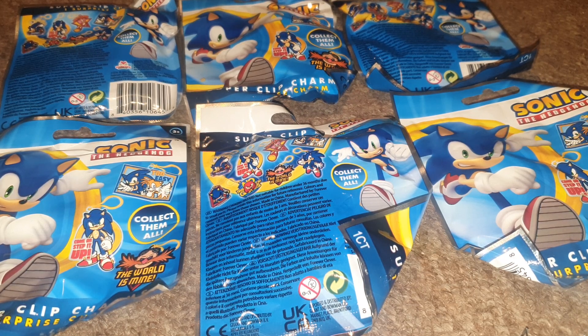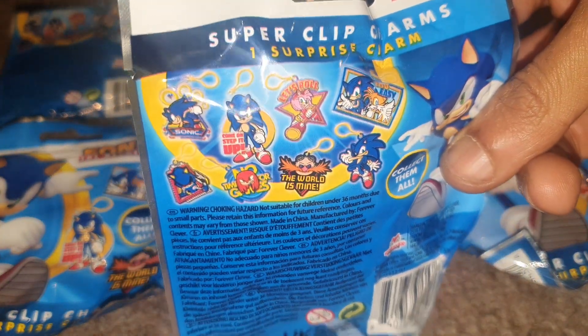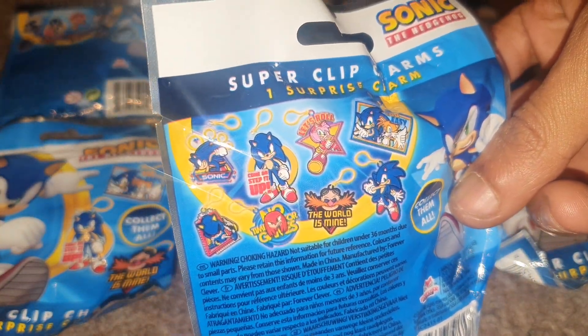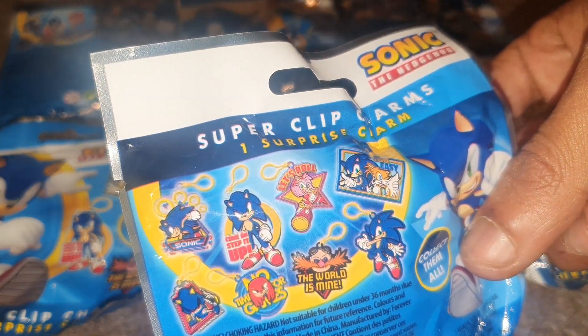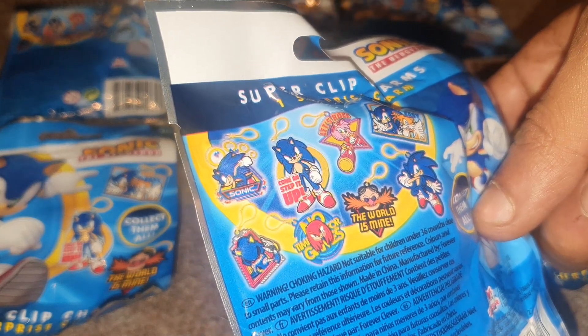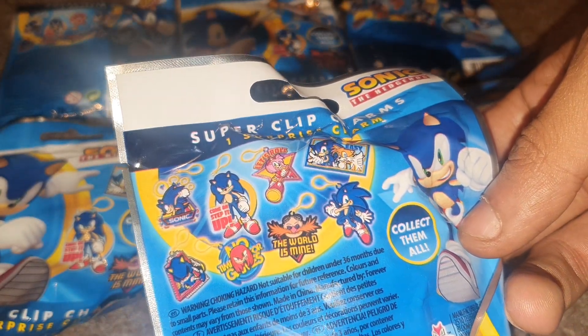You get one inside each of these bags and there's a couple of different figures to collect. I believe in total there are eight. So we've got the first two are Sonic in different poses with different captions, then we've got Amy, then we've got Sonic and Tails, then we've got Metal Sonic, then we've got Knuckles, then we've got Dr. Eggman, and we've got Sonic once again.